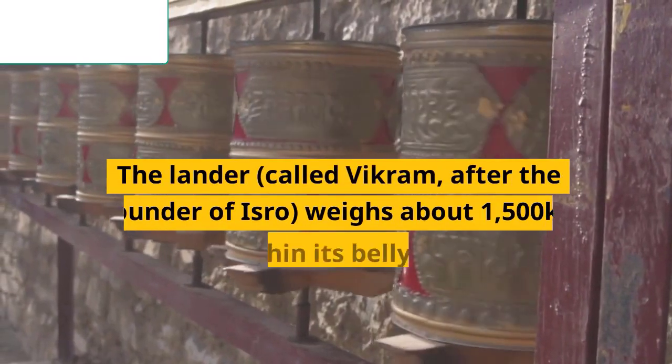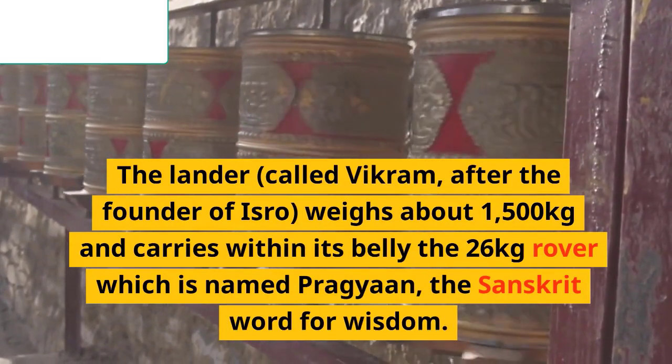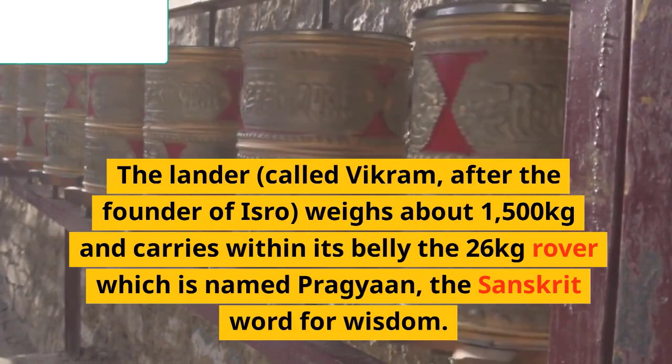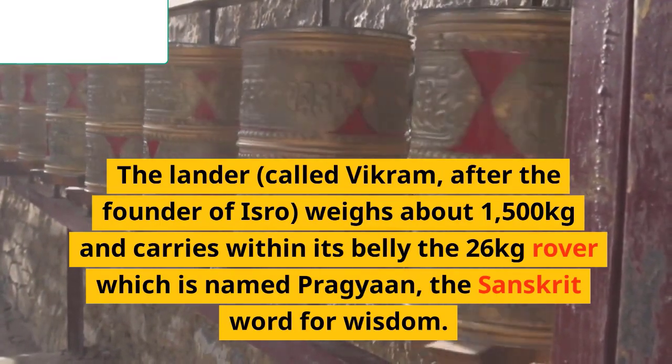The lander, called Vikram, named after the founder of ISRO, weighs about 1,500 kilograms and carries within its belly the 26-kilogram rover, which is named Pragyan — the Sanskrit word for wisdom.